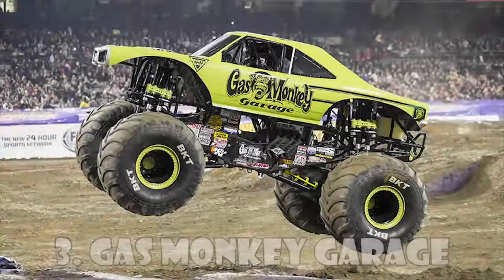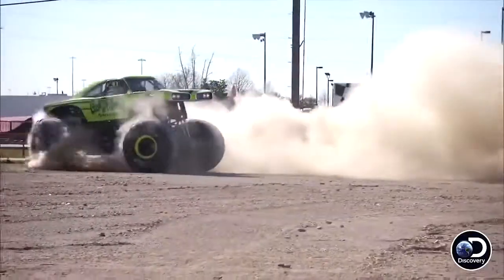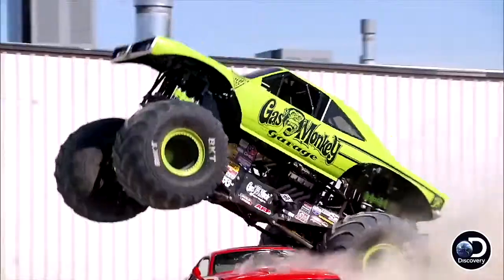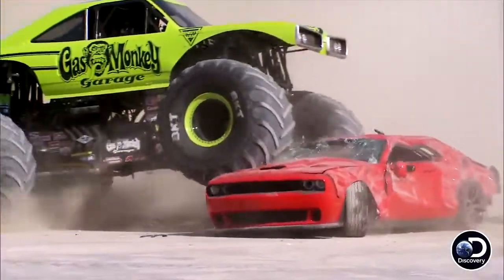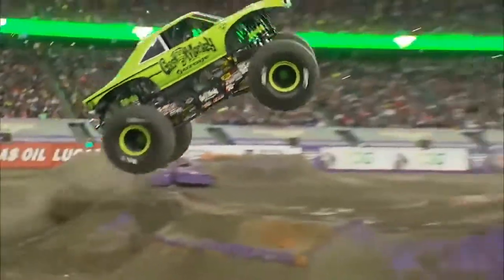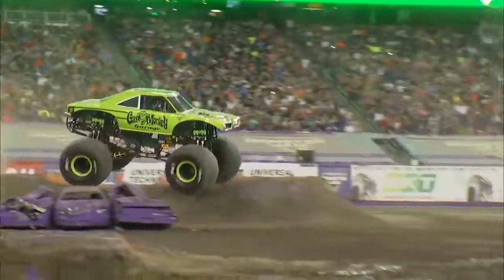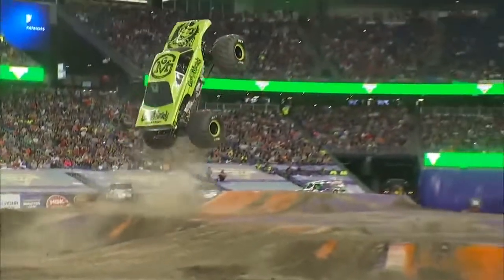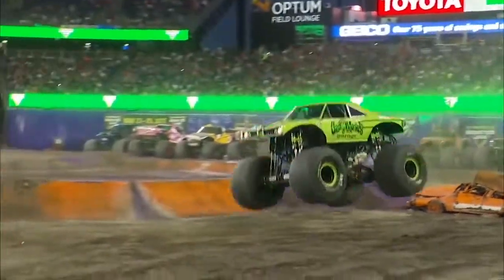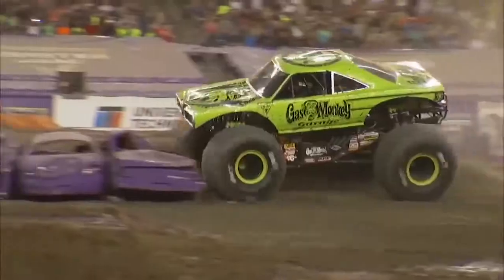Gas Monkey Garage is based on the garage made famous in Discovery Channel's hit television show Fast & Loud. The exciting new Gas Monkey Garage Monster Jam truck was introduced in 2016. The truck's body was designed by Gas Monkey Garage owner Richard Rowlings himself, who created a one-of-a-kind 70s muscle car body, with custom artwork reflecting the spirit of the garage.